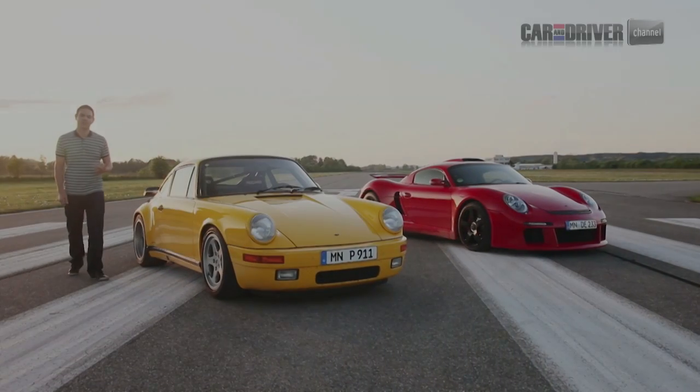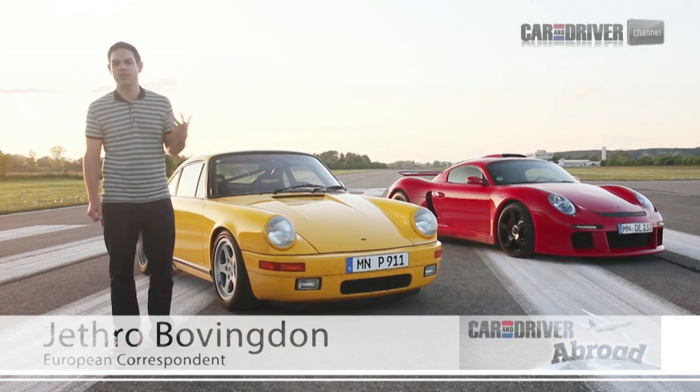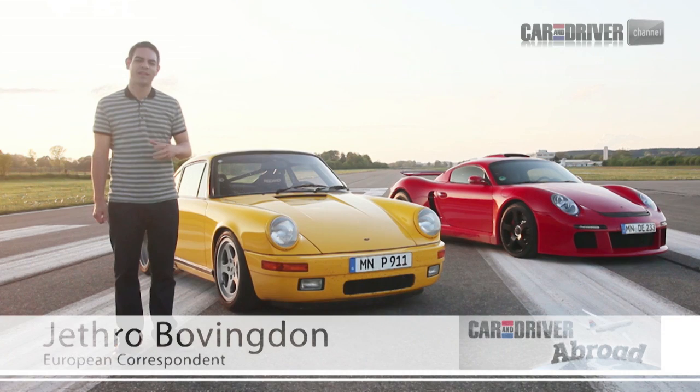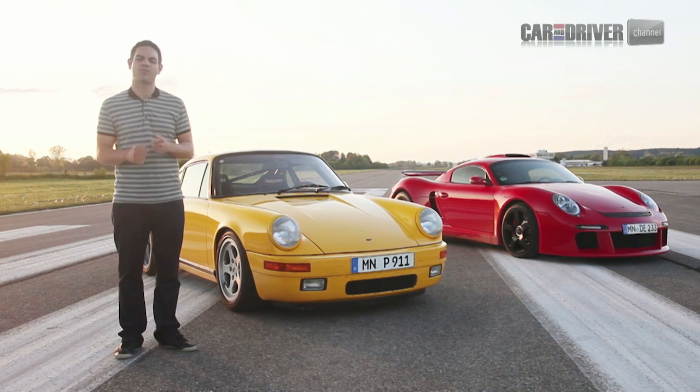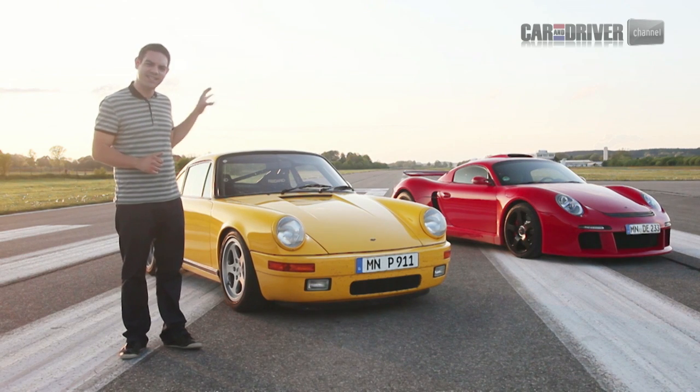In 1987, a tiny manufacturer called RUF Automobile blew the world away at a top-speed shootout with their new model, the CTR. That day, it reached 211.14mph and gained a new nickname. This is the Yellowbird.